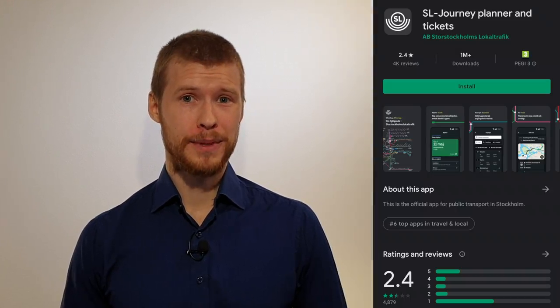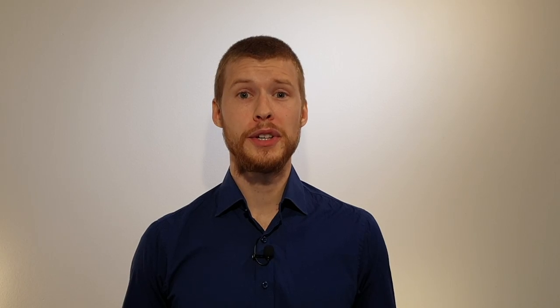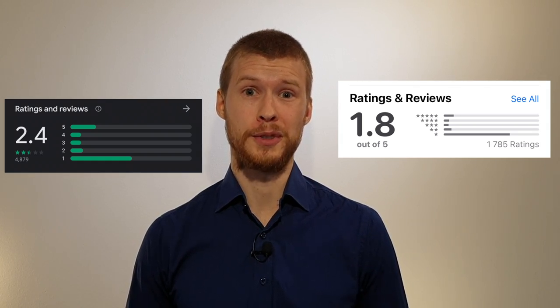There's also an app called SL Reseplanerare och Biljetter — SL Journey Planner and Tickets — where you can buy tickets that will be represented as a QR code on your phone. The app has a really poor rating in both the iOS App Store and the Google Play Store though, and I've never personally used it. So let's see what other options there are.